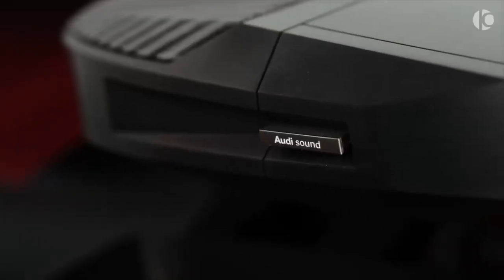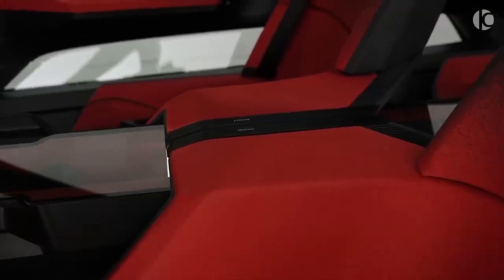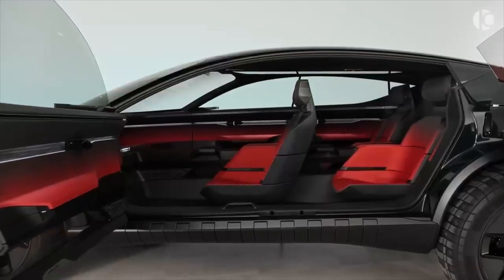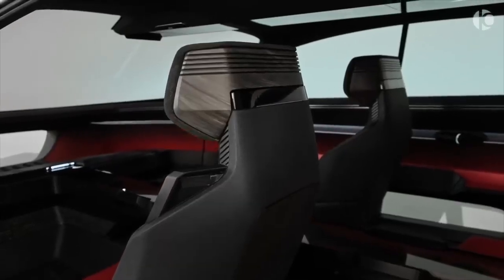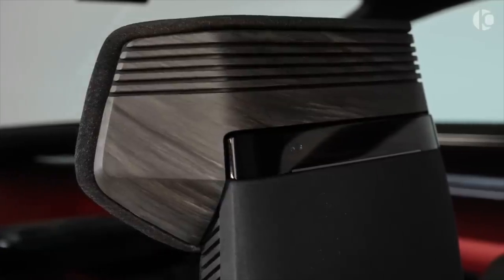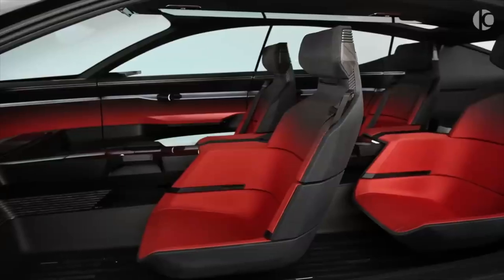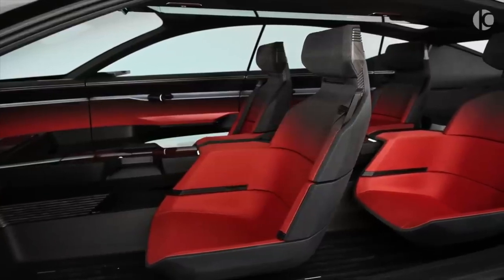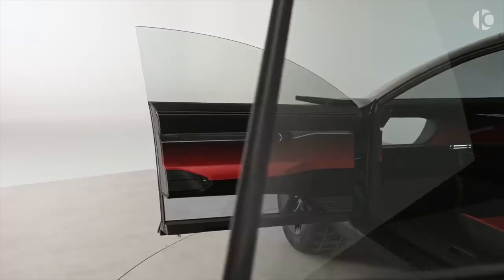The augmented reality interface includes features for vehicle status, navigation, and entertainment. The technology detects the user's eyes and calls up more information if the user focuses on a particular menu or display. With gesture control, the user can manipulate the virtual controls they are viewing exactly like they would a physical control, turning a dial or tapping a button to activate it.